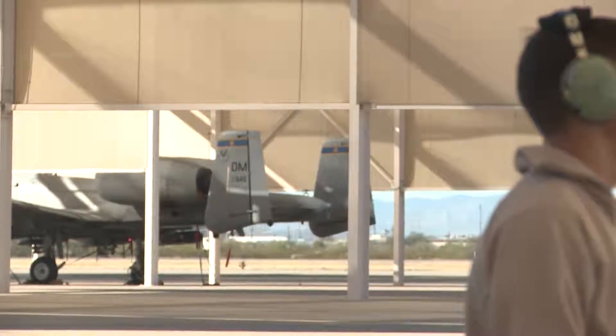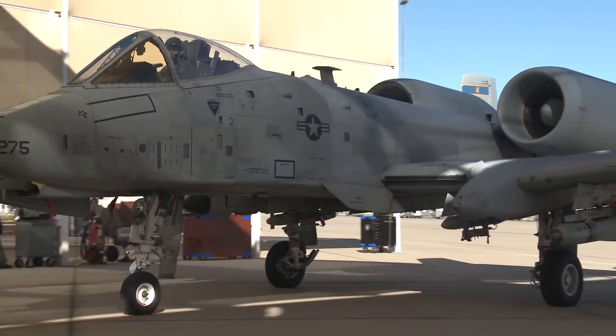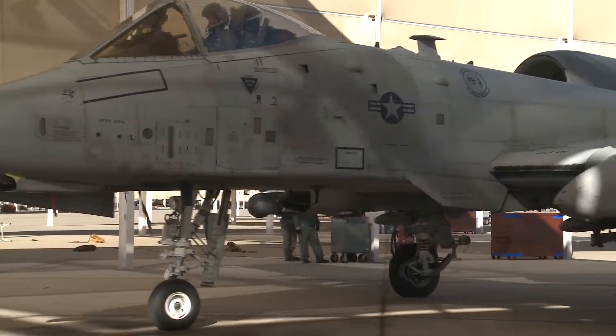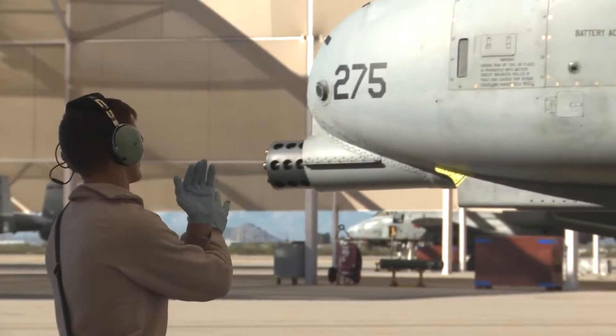Davis-Monthan's 354th Aircraft Maintenance Unit participated in Exercise Tactics Flag 16-01 this past week. Its purpose was to test their ability to generate A-10s as effectively and efficiently as possible.